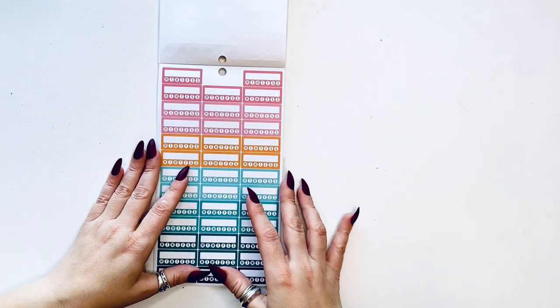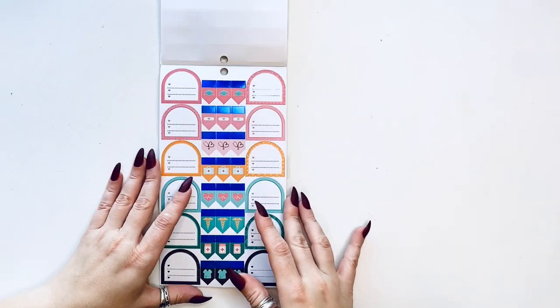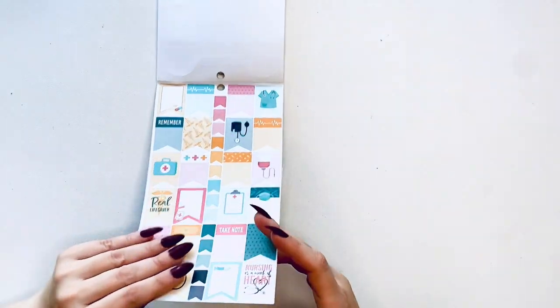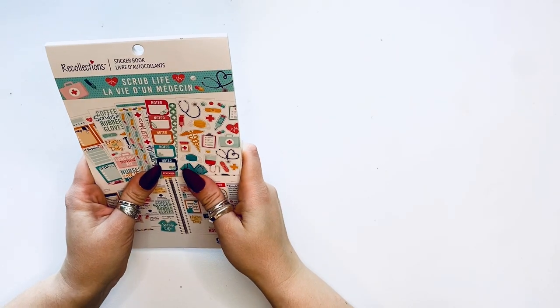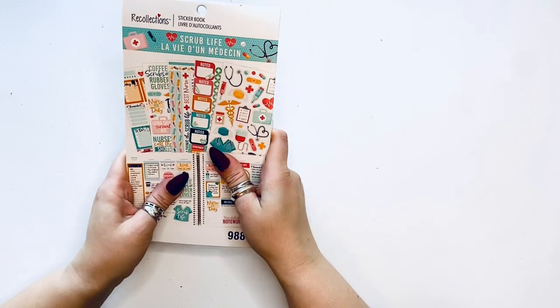Then we have a whole page of habit tracking — it's a lot. Then these have circles, and then some more page flags. So that was the Scrub Life sticker book.